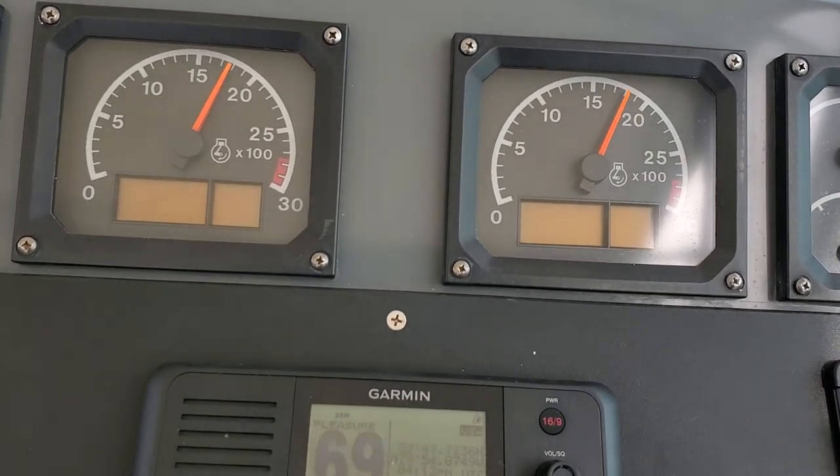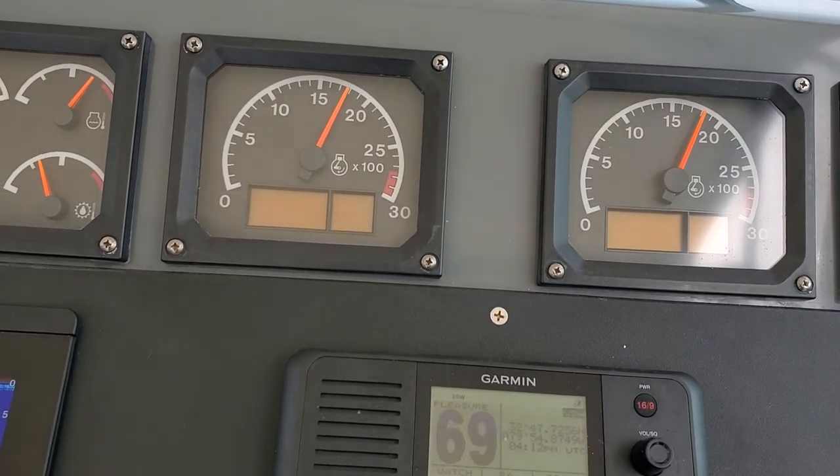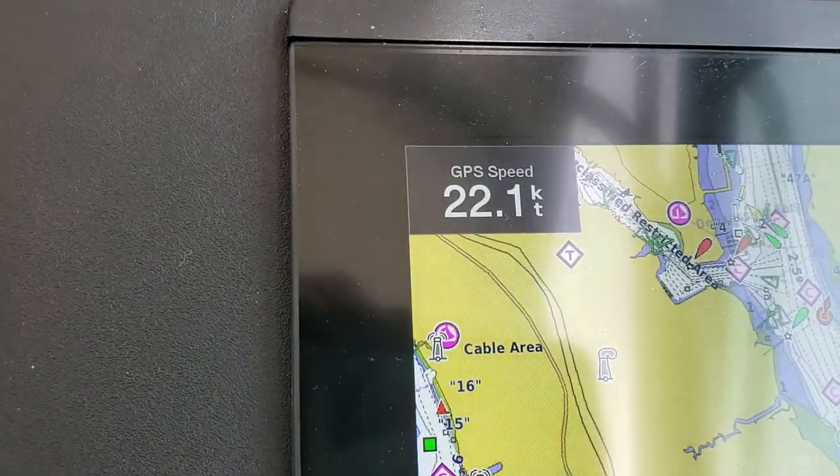We're taking it nice and easy at 1,700 rpms, 1,600, 1,800 rpms, and 22 knots.